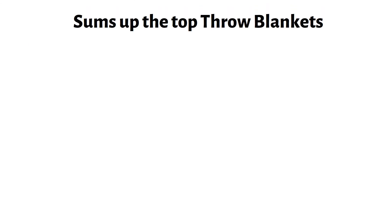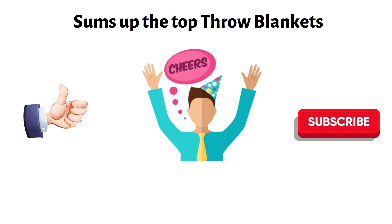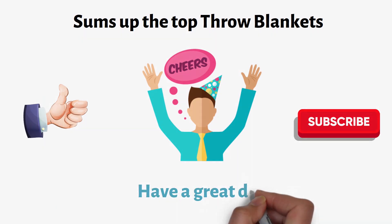So that sums up the top throw blankets. We hope you enjoyed, and if you did, please leave a like on the video. If you are new here, hit that subscribe button. Until next time, have a great day.